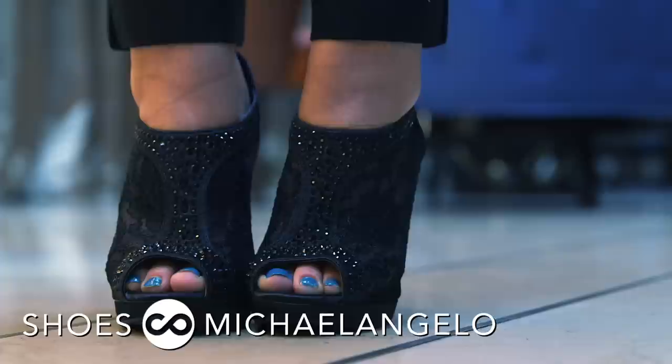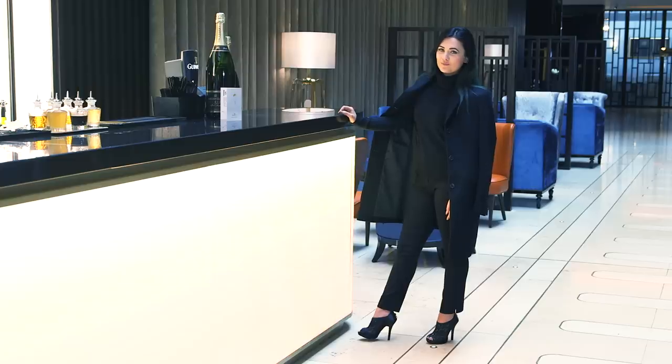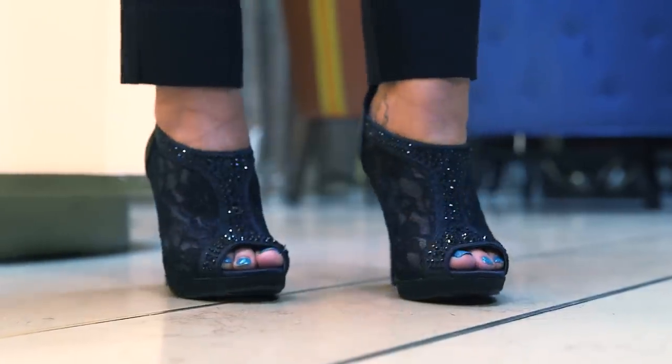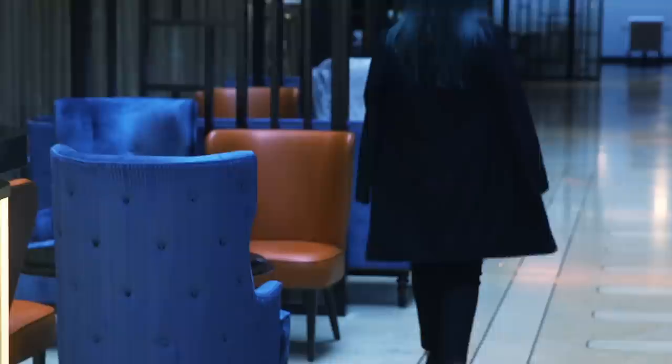Those shoes just give it that womanly touch that every outfit needs. They're really feminine with the lace detail and the open toe, which is super pretty. I really hope one day they have a female Bond because if they do, I can imagine this will be something that she would wear.